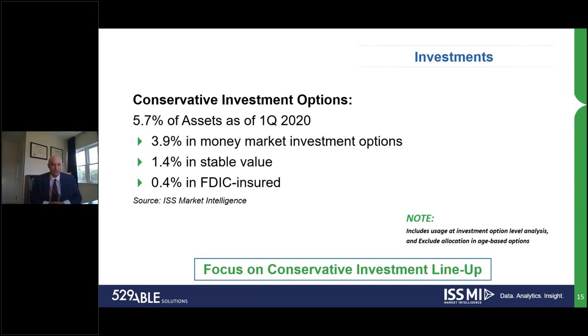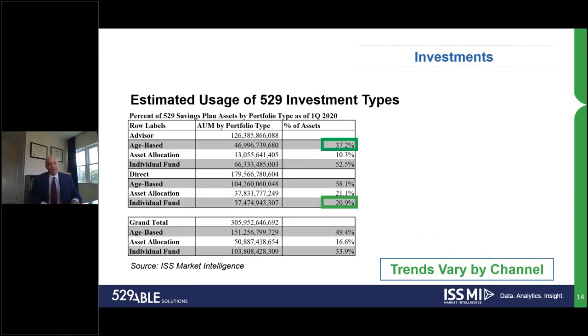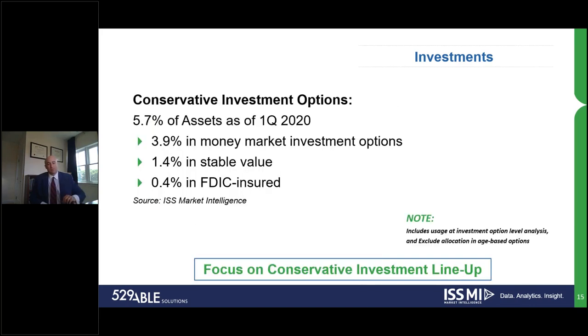About half the assets are within age-based investment options. Moving forward, that 5.7% of assets represents the conservative investment options within both individual and static investment options. We've seen, broadly speaking, an increase going from Q4 2019 to the end of Q1 2020 in assets in conservative investment options. As we collect and report on the second quarter data, we'll be watching those numbers very closely.